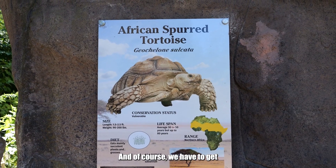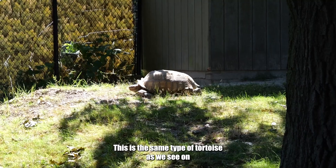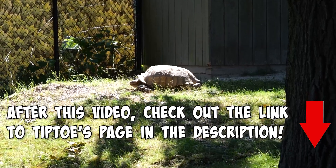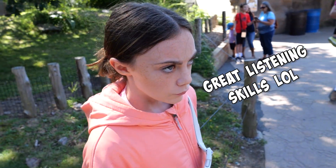And of course we have to get a shot of our favorite buddy, the tortoises. This is the same type of tortoise as we see on Tiptoe's channel — another YouTube page. He's a big boy. Should we replace him with Shelly, Maddie? No. Guess not.